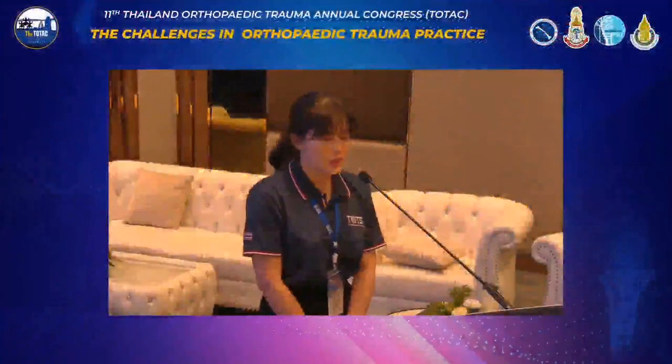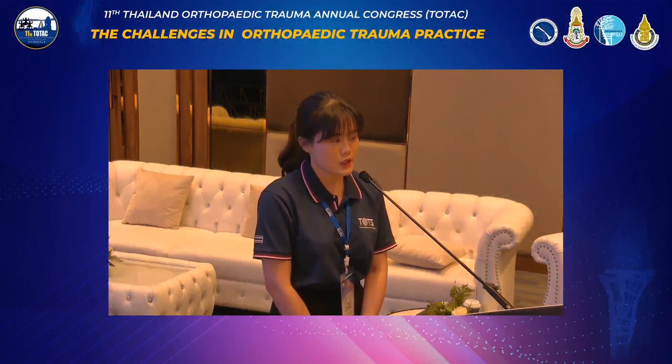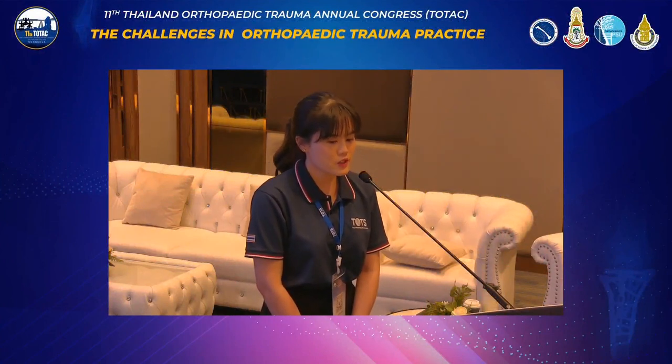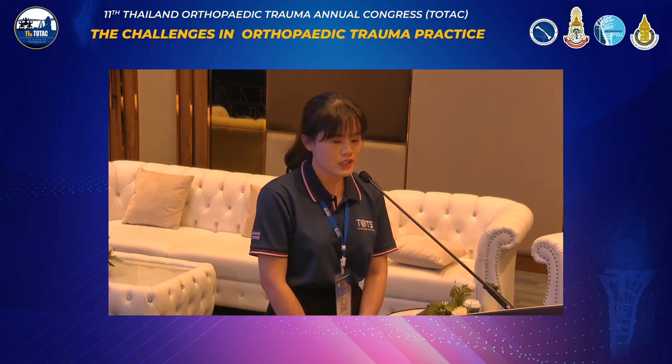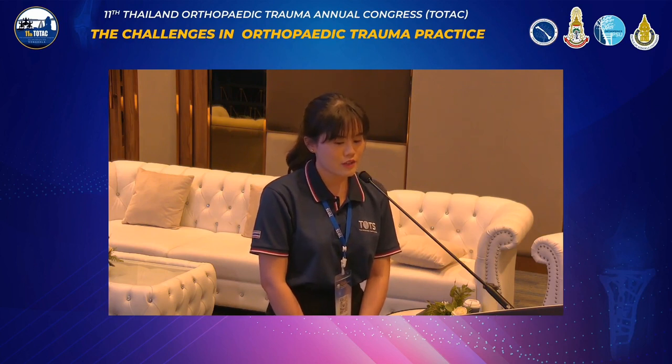Good morning, ladies and gentlemen. My name is Yanin Tung-Tung-Pai San. I'm an orthopedic resident in training at the Prince of Songklai University. It is my greatest honor to be the emcee for today's session. We are now on the last day of the 11th Thailand Orthopedic Trauma Annual Congress, or TOTAC.